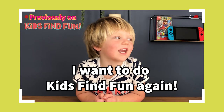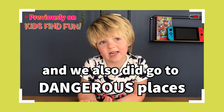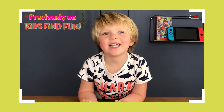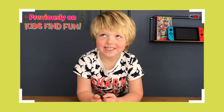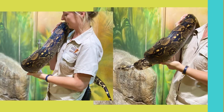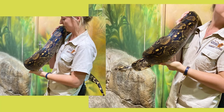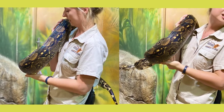I want to do Kids Find Fun again, and we also did go to dangerous places where snakes live. But we had professionals with us. In this episode of Kids Find Fun, we experience the snake encounter at Kango Wildlife Ranch in Ötzerun.